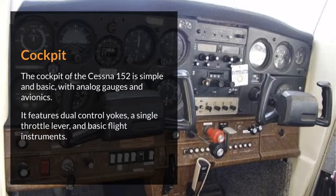Cockpit. The cockpit of the Cessna 152 is simple and basic, with analog gauges and avionics. It features dual-control yokes, a single throttle lever, and basic flight instruments.